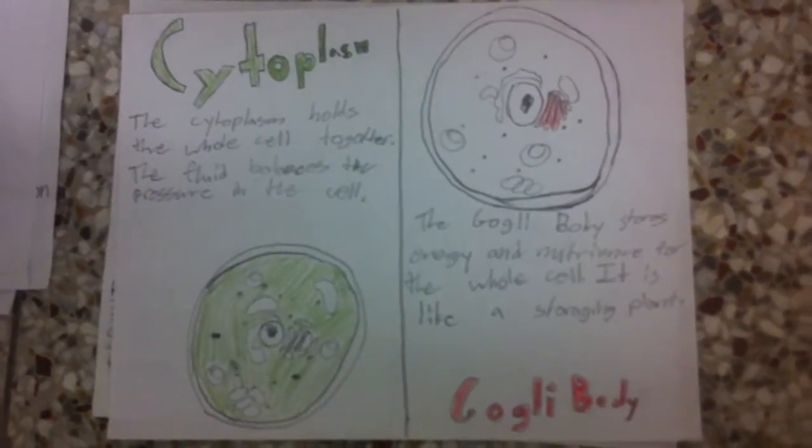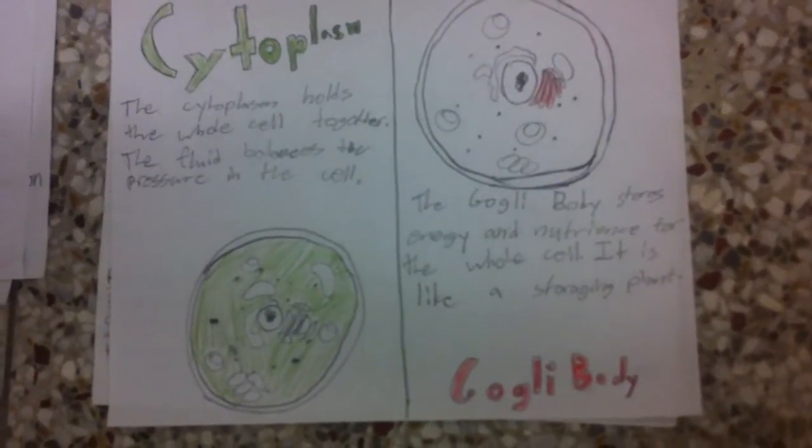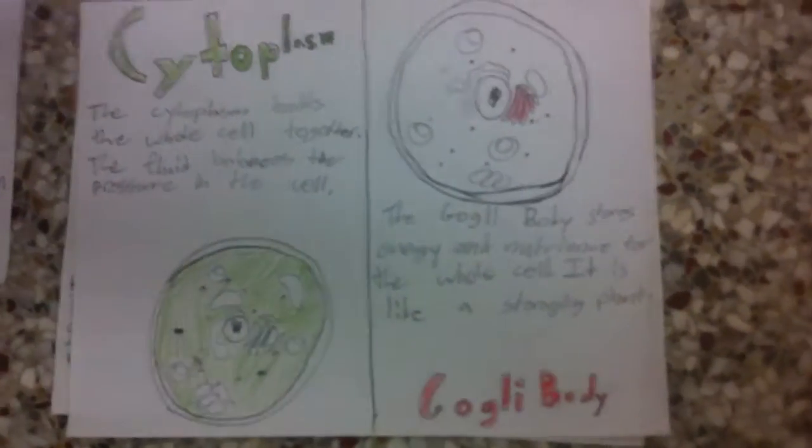Golgi body. The Golgi body stores energy and nutrients for the whole cell. It is like a storage plant.